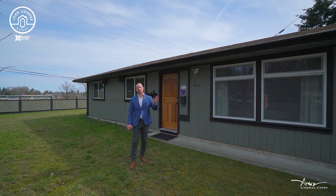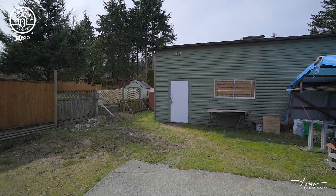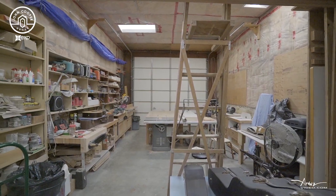In addition, there's also a beautifully large shop, perfect for the hobbyist, car fan, or woodworker.